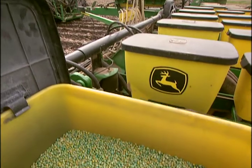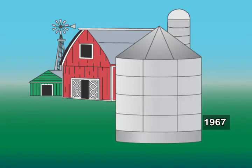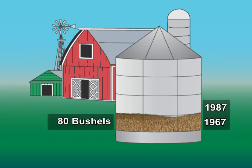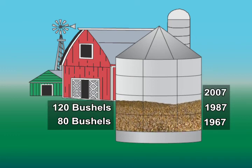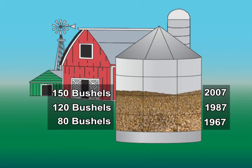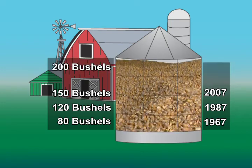Farmers use the latest in hybrid corn seeds to grow stronger and more productive plants. In 1967, U.S. farmers produced an average of 80 bushels of corn per acre. Twenty years later, the average corn crop was 120 bushels per acre. By 2007, it was up to 150 bushels per acre, and corn production is expected to hit more than 200 bushels per acre by 2030.